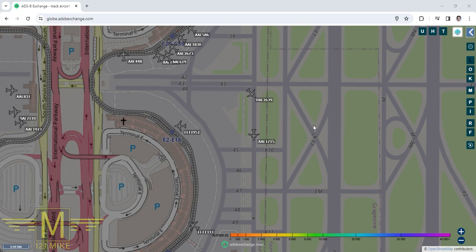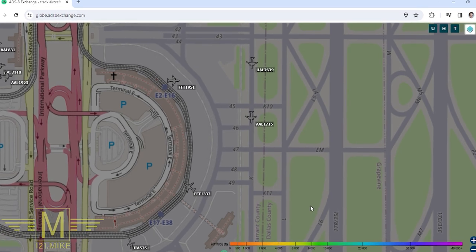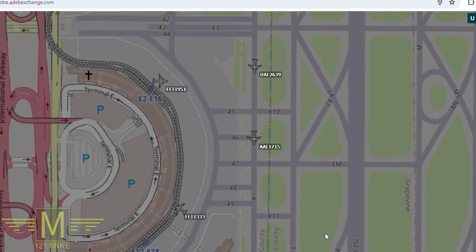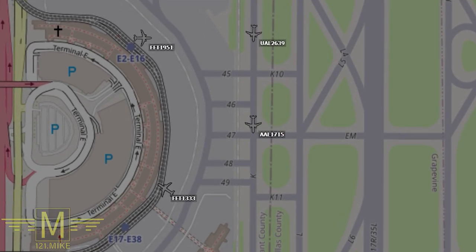United 2639, follow American, cross 35 left, runway 35 center, Echo Quebec — United 2639. You can see they got a little confused with the order of their instructions, but they did read back all the key elements. They're simply going to follow American 1715 down Kilo and then make a left turn on Echo Quebec for runway 35 center.